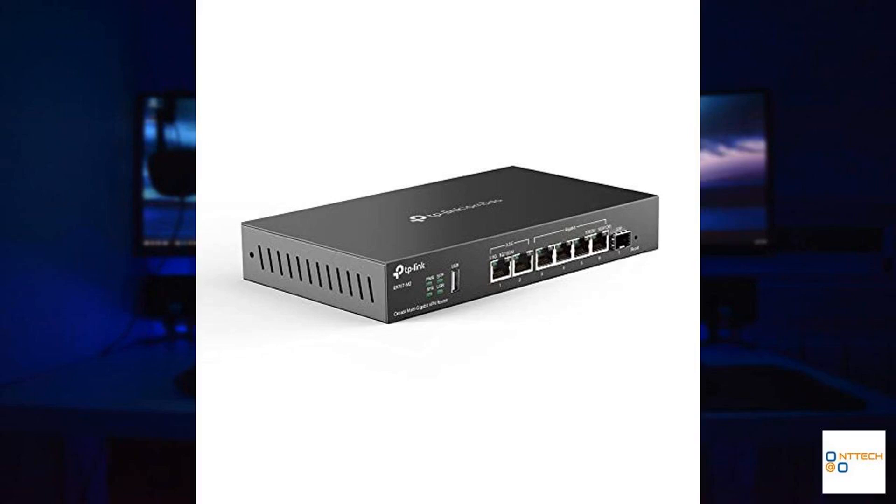In terms of performance, the TP-Link ER707-M2 does not disappoint. It is engineered to handle a maximum of 500,000 concurrent sessions and easily manage over 1,000 clients. This makes it an excellent choice for busy offices or retail points that experience heavy network traffic. The router also features advanced load balancing capabilities to optimize traffic distribution, ensuring that high-demand applications receive the bandwidth they need.